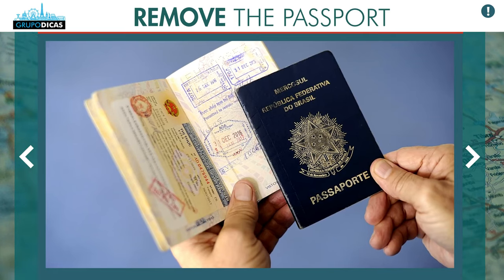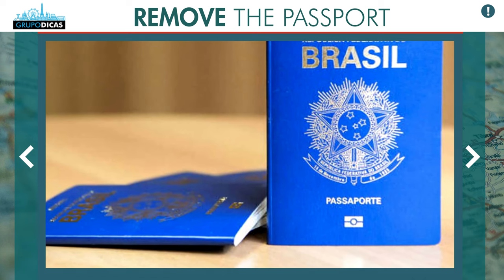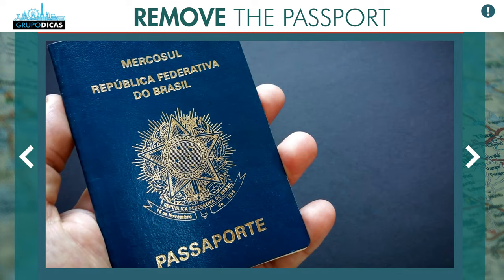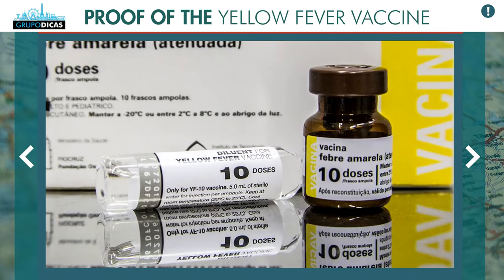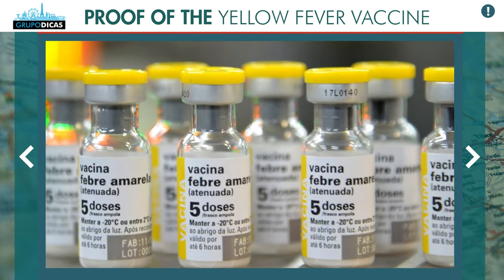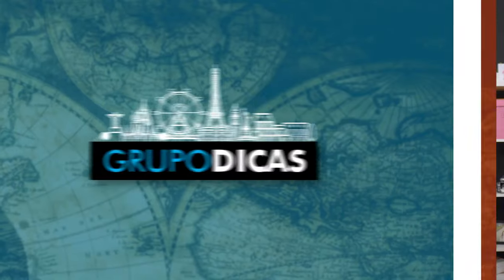The first item: what do you need to travel there? You only need a valid passport. For those who don't know, a passport is very easy to get — in about two months you can have it, and the cost is not high. You just go to the responsible institution in your city, make the application, pick it up, and that's it. You also need proof of yellow fever vaccination. This is the biggest doubt of all — you have to prove you have the vaccine. If you haven't taken it yet, take it, because you have to do so 30 days before your trip.